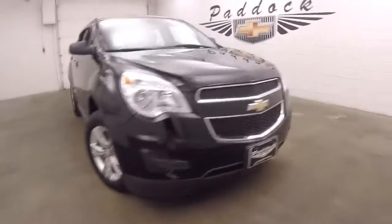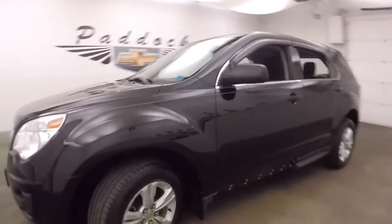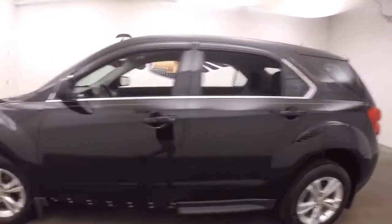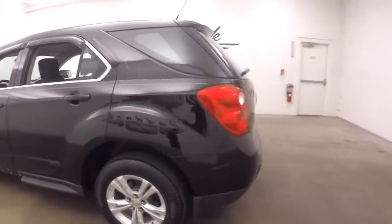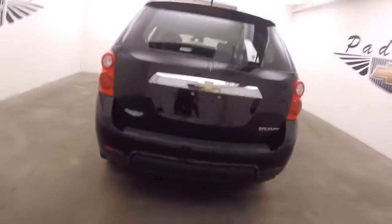This is a 2012 Chevy Equinox. Nice black paint, nice alloy wheels, good tires. Walk around the back here — it is pinstriped with the red and gray pinstriping.